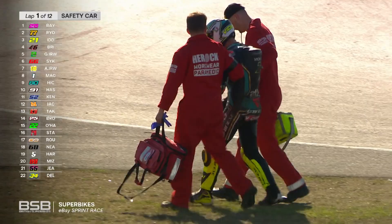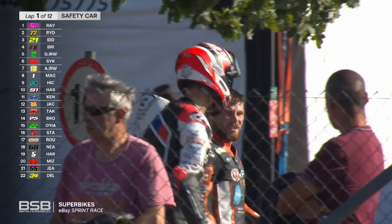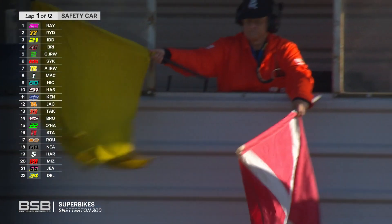Nasty accident. We hope that Ryan Vickers is OK — he's up on his feet, which is good to see. But the safety car is out as they look to try and clear this up. They've got to get on there, get onto the grass and get the bikes shifted.